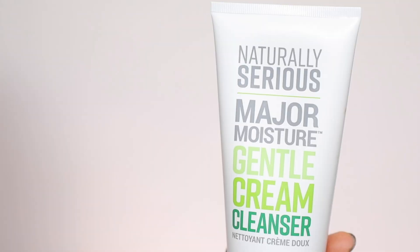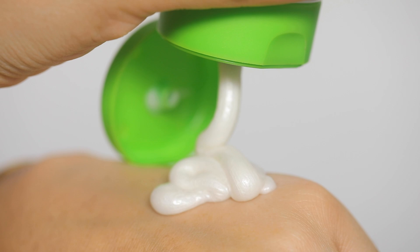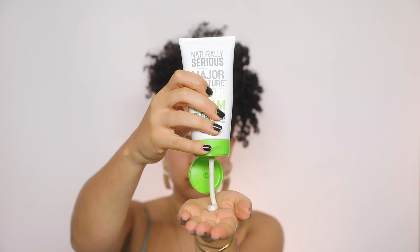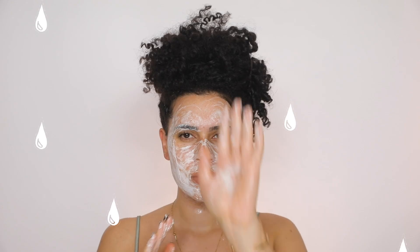To cleanse the skin, I'm using the Naturally Serious Major Moisture Gentle Cream Cleanser. I apply it to damp skin and massage it in a circular motion. It's formulated with pomegranate enzymes, licorice root extract, and coconut oil to help soothe and hydrate the skin, and it melts away all that stubborn makeup still left over from the makeup wipes.